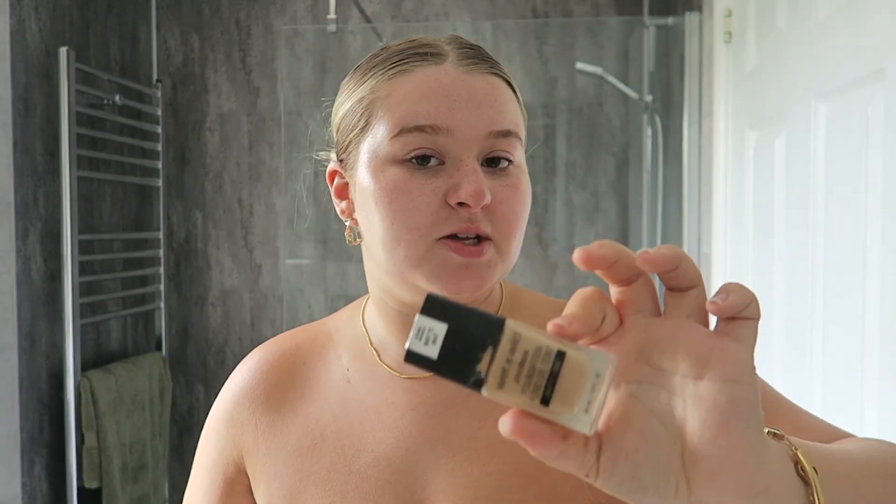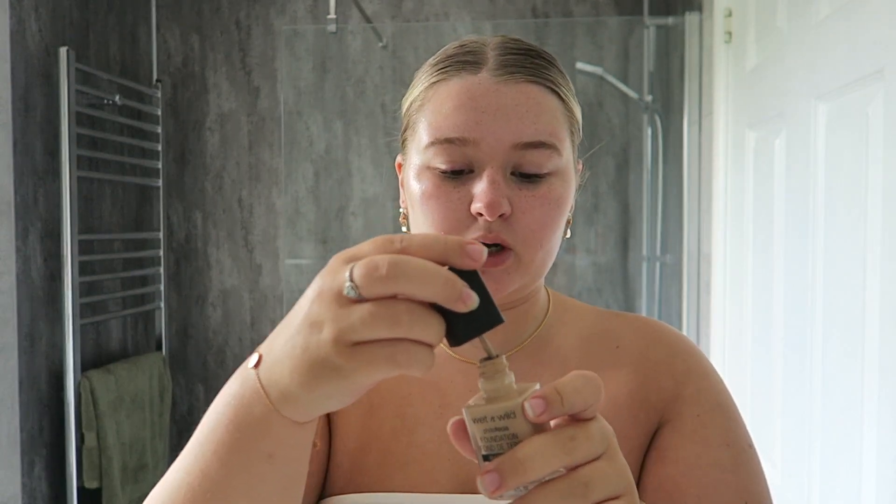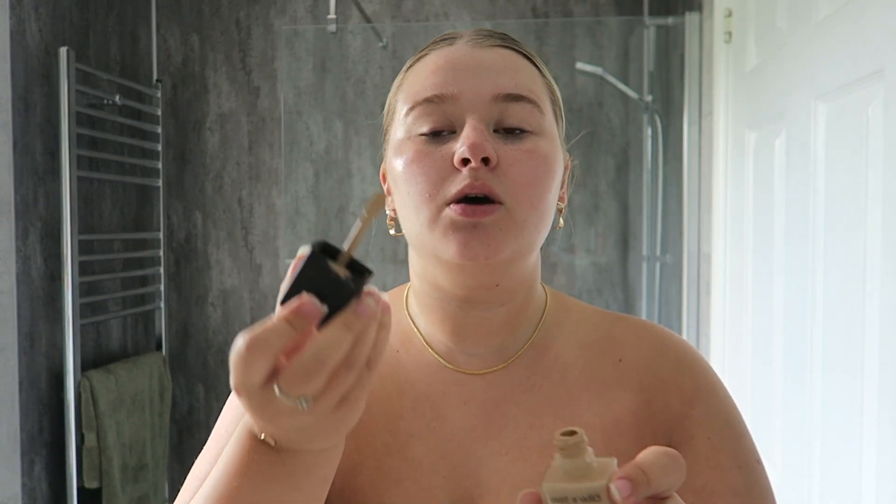For foundation I use the Wet n Wild Photo Focus in the shade Golden Beige — a literal die-hard foundation, I wear it 24/7. My beauty blender was actually disgusting and I need to get a new one.